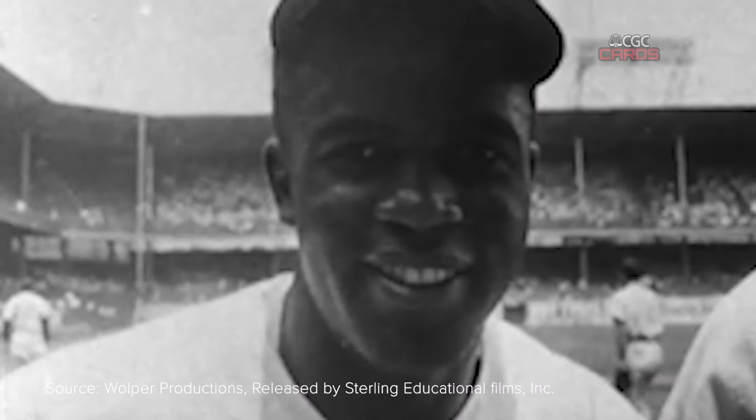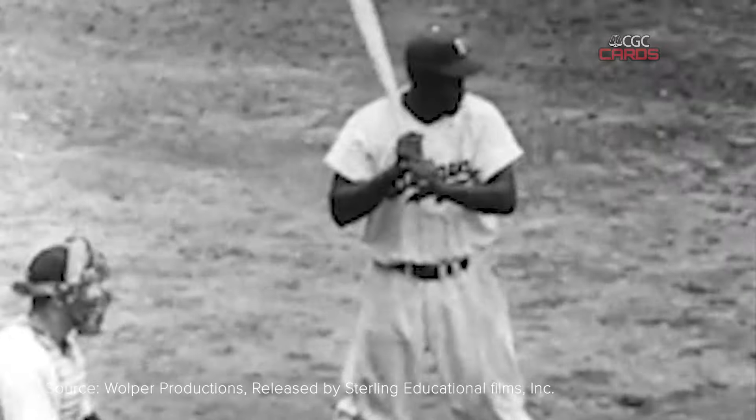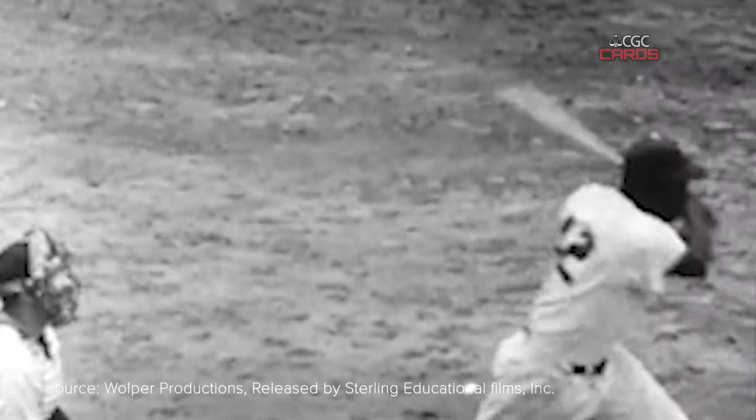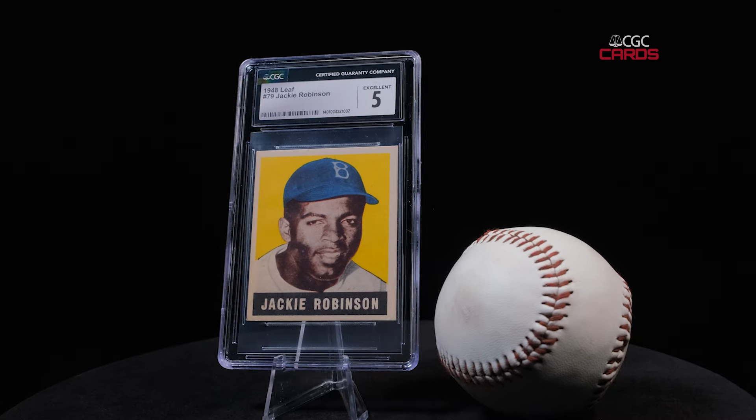I had really high hopes for this card. Obviously it being real is such a win from an investing standpoint, but it's also like a piece of history. You're talking about probably the most significant baseball player for our society — a key American in American history basically. And it's just a cool piece of memorabilia to have.